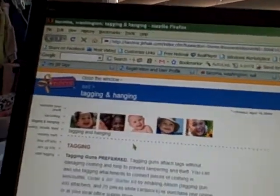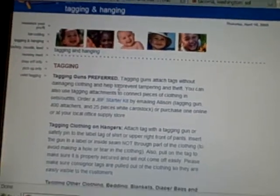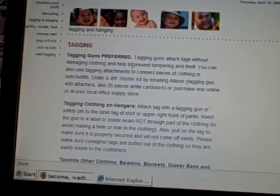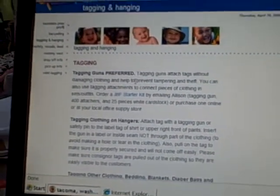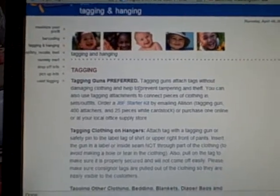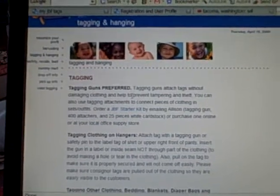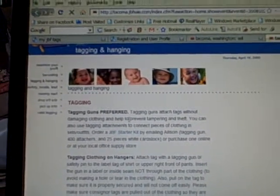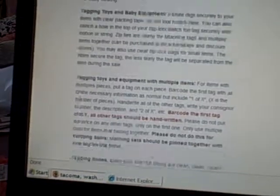Once you've got your tags in hand, go back to our tagging and hanging page — it tells you how to prepare each type of item. If you're tagging clothing, use your safety pin or tagging gun to attach the tag to an inside seam. We don't want to damage any clothing, so be careful. We also want tags to be visible — make sure all tags are on the outside and easy to see, so shoppers can quickly decide if they want your item. It also tells you how to tape or attach tags with string to other items. I'll see you at the sale.